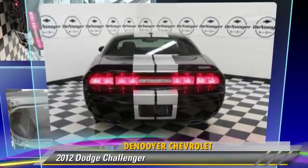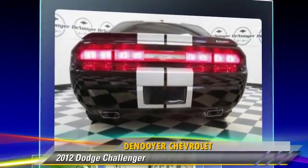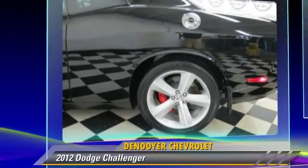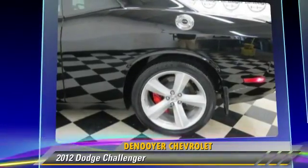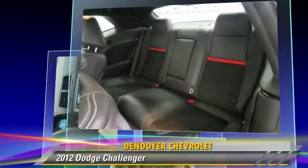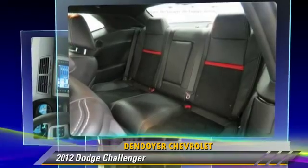Powered by an 8-cylinder engine with an automatic transmission, this vehicle, with fewer than 5,000 miles on the odometer, is well equipped. This Dodge features heated power mirrors, premium sound, and rear spoiler.